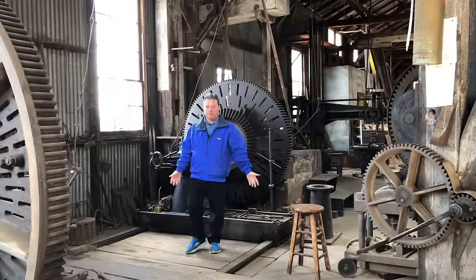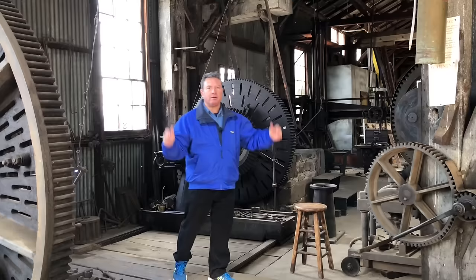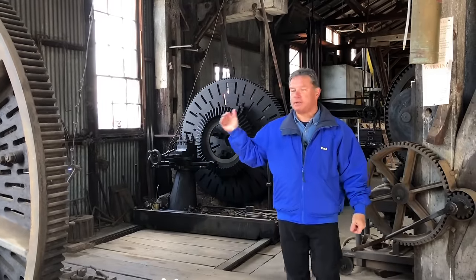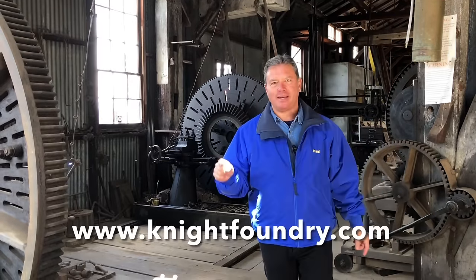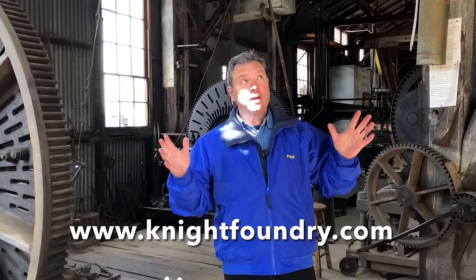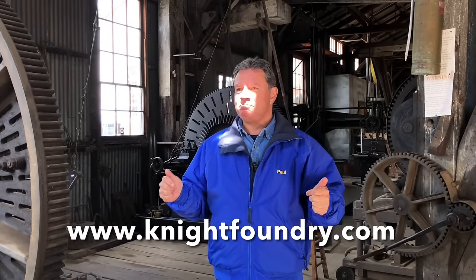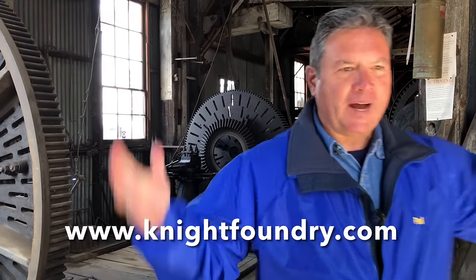I've lived in the gold country off and on most of my life, seen a lot of gold mining history and history about the towns around where I live, but I've never been here before. This is amazing — Knight Foundry in Sutter Creek. It's really historic, it's really cool. And what I really like is it smells like manly men — like metal, big fire and stuff.